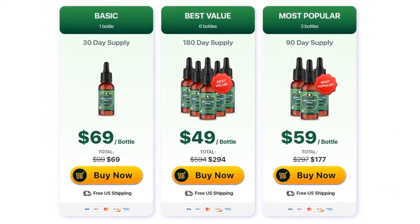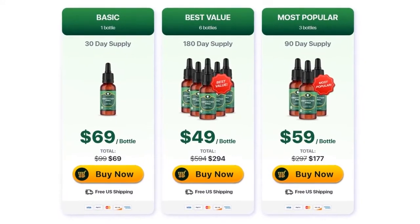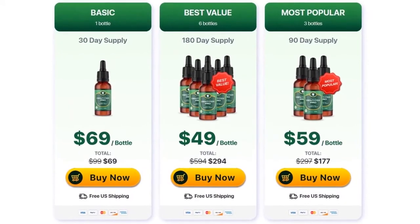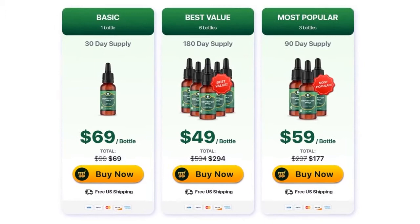Hi, my name is Filippi and today, in this video, I'm gonna tell you everything you need to know about Dentitox Pro before you actually buy this product. I also have some important warnings, so pay close attention to what I have to tell you.